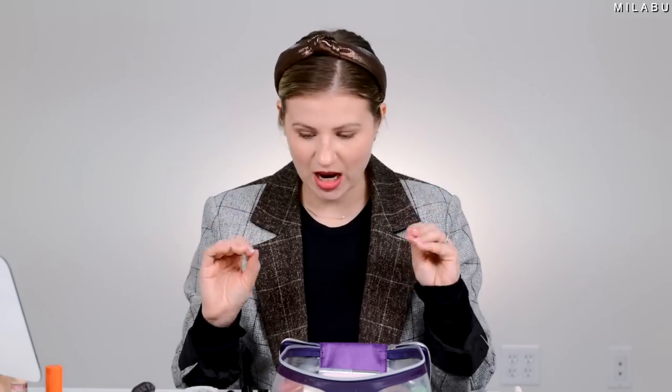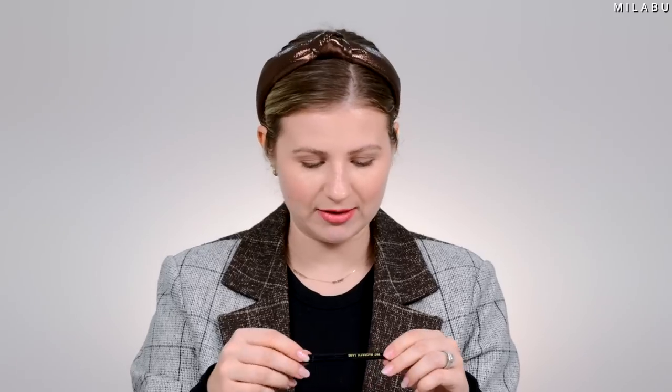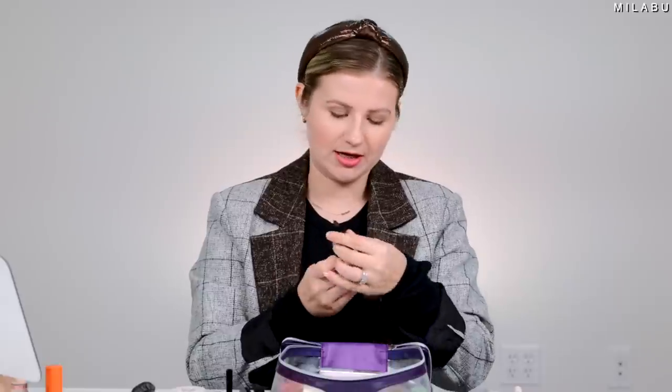Let's apply a little bit of eyeliner — Pat McGrath in Black Coffee. This is her Permagel Ultra Glide Eye Pencil. I feel like a lot of her products are so underrated, and this is one of them. They're expensive but worth every single penny — so creamy, so pigmented, and they last all day long. The eyeliners are beautiful. I want to do a wing where you can't even notice it; I'm just using my fingernail to drag it out.